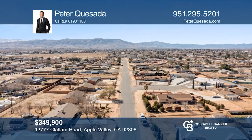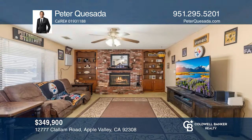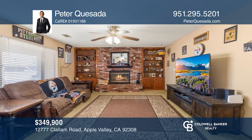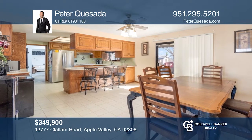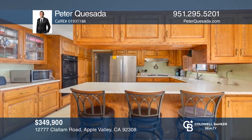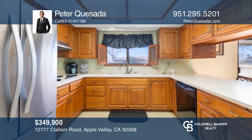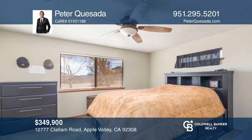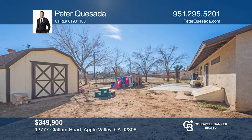This three-bedroom, three-bath home features a large covered porch ideal for enjoying morning sunrises and mountain views over a cup of coffee. Inside, a large great room features a stunning brick fireplace with a hearth, built-in bookcases, and a media mantle. The kitchen offers an abundance of custom cabinetry, a breakfast bar, and Corian counters. A huge owner's suite includes a vanity, a separate shower, and a massive closet. Learn more when you tour with Peter Quesada.